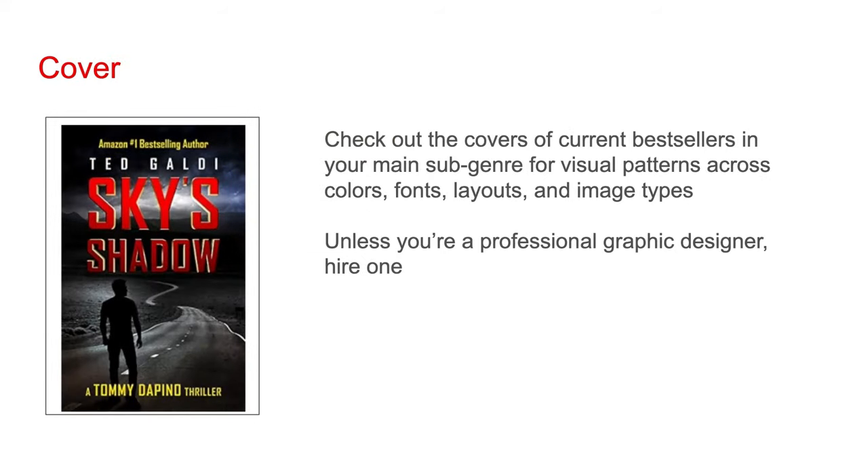For your cover, check out the covers of current bestsellers in your main subgenre. Look for visual patterns across colors, fonts, layouts, and image types — this can help you get an idea of what should go on your cover. Unless you're a professional graphic designer, I highly recommend you hire one to do your cover. A cover made by an author without graphic design experience can look extremely unprofessional, which can really hurt the sales of a book.